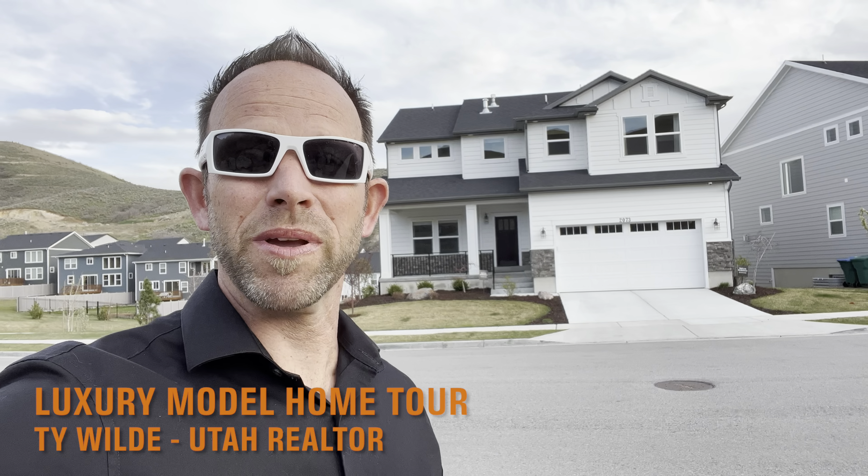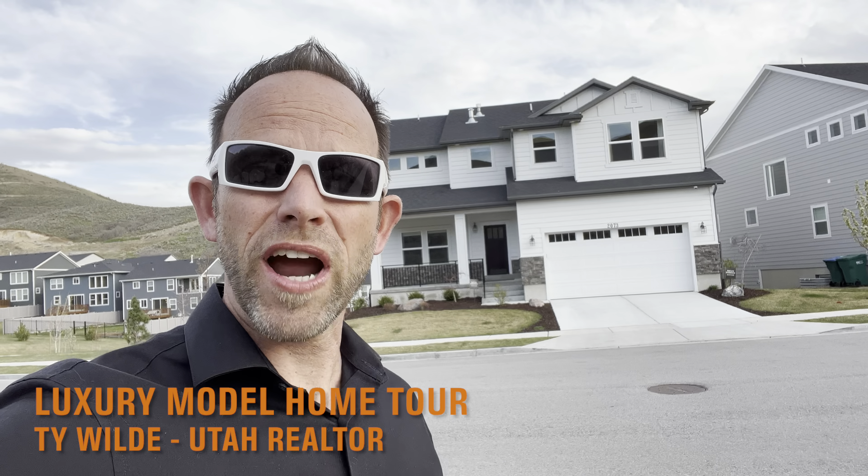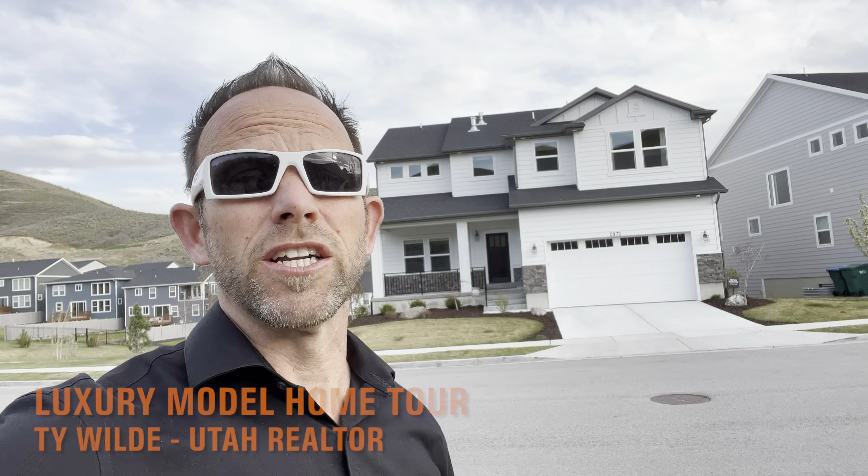Hi guys, it's Ty the Real Estate Guy and behind me you see my newest listing right here in Lehigh Traverse Mountain and I'm about to give you a tour.